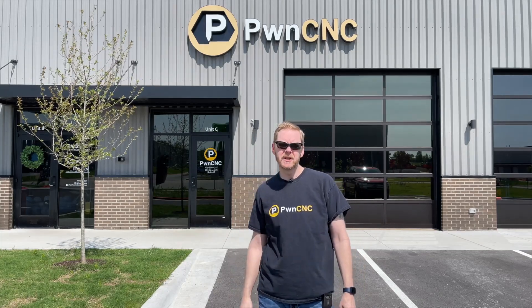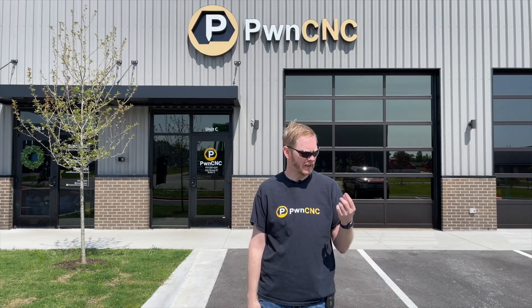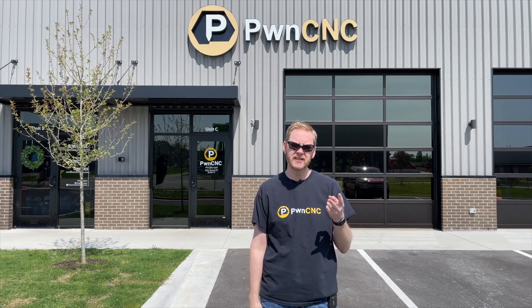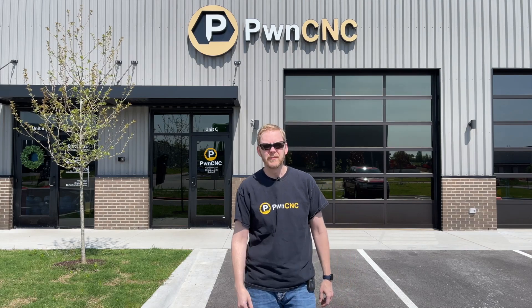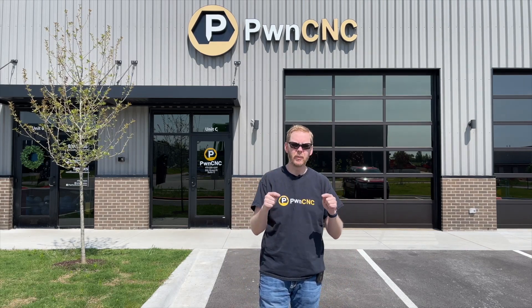Today I'm very happy to say I've reached a milestone in my career. I've left my day job and now get to work for PwnCNC full-time. I will have more time for my family and more time for building awesome CNC accessories. Where before my time was extremely limited — basically nights and weekends — I'm now full-time focused on making our products more fun, more awesome, and more productive.